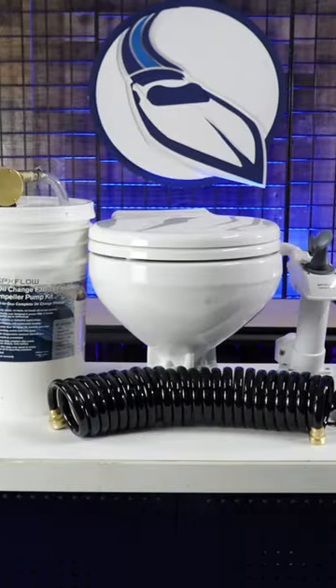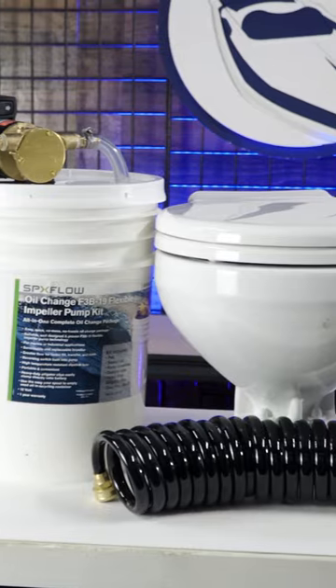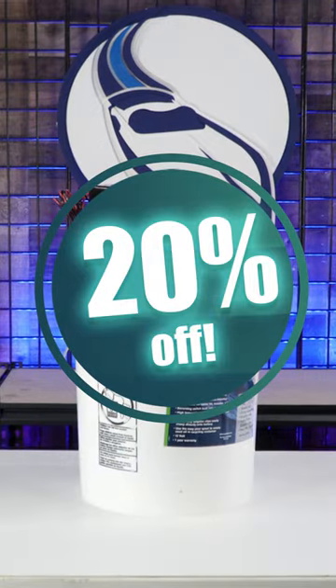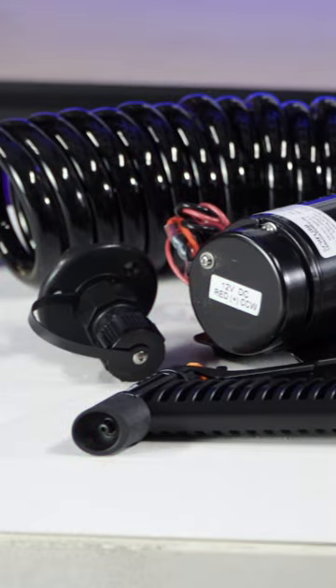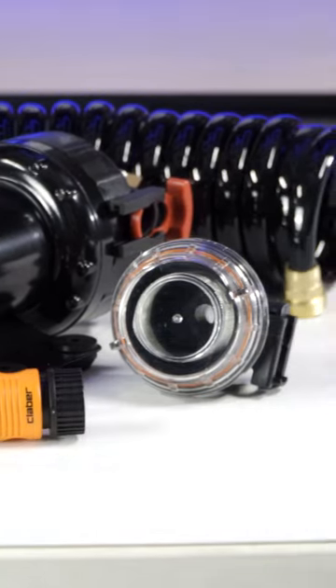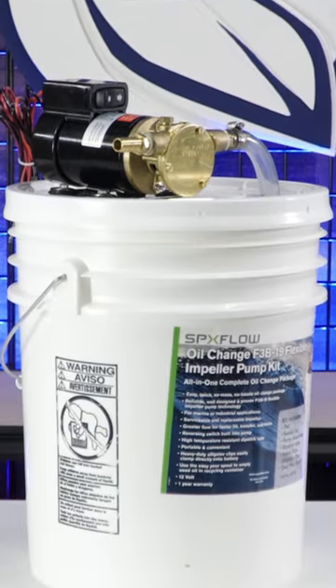This week at Marine Parts Source we've got a special flash sale on a variety of Johnson Pump toilets and pumps for your boat, up to 20% off normal price. Johnson Pump has been providing quality pumping and sanitation solutions for the marine industry for decades, featuring high performance components at competitive prices.